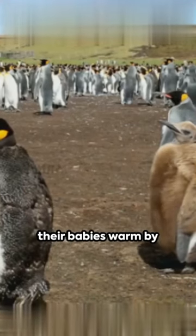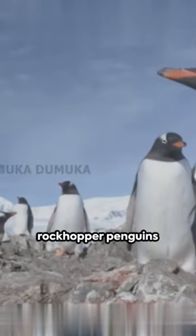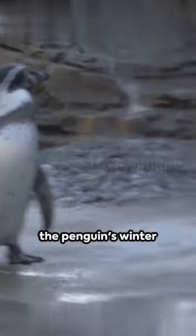Penguin parents keep their babies warm by covering them with their brood patch and gathering in groups called creches. And remember, not all penguins are ice dwellers — species like the Galapagos, Humboldt, and Southern rockhopper penguins prefer balmier climes. So there you have it, the secrets of the penguins' winter wardrobe.